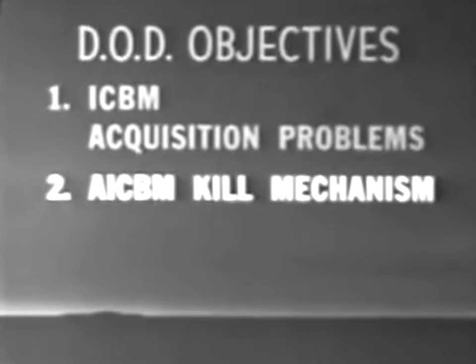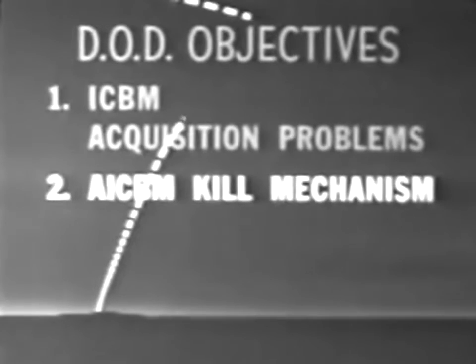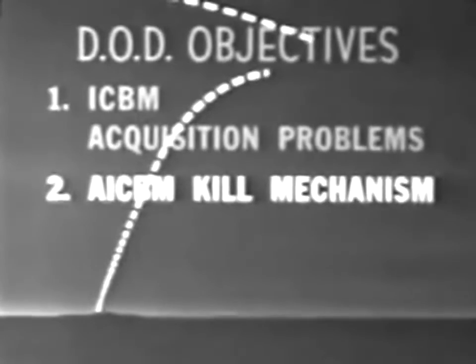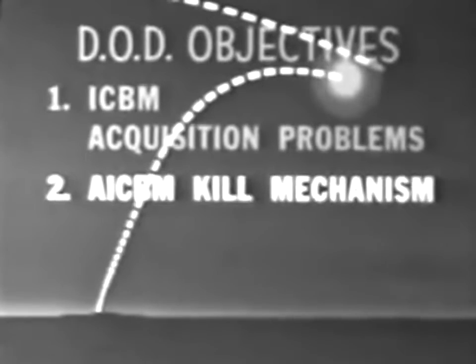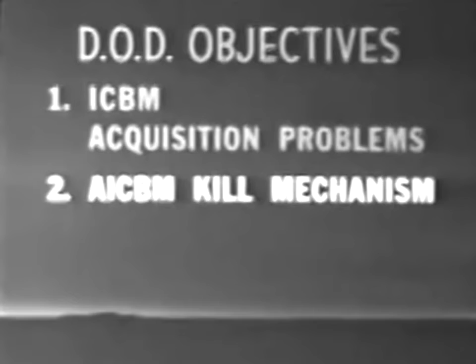Another objective dealt with the evaluation of AICBM damage and kill mechanisms. DOD needed an evaluation of the effectiveness of nuclear detonations at high altitude for killing incoming ICBMs, vital to the nation's anti-ICBM effort. This knowledge, in turn, would indicate the relative vulnerability of U.S. ICBM re-entry vehicles.